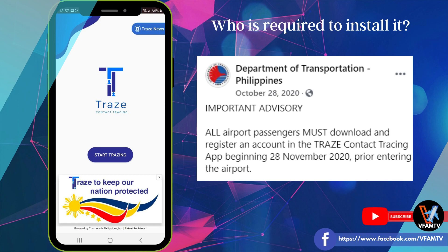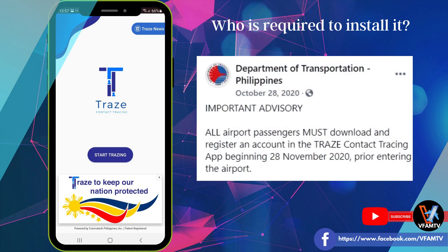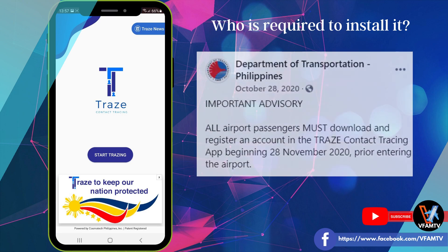So almost mag-one year old na po ang Trace app. Trace is required from all people entering and leaving domestic and international airports in the Philippines. Ang Trace ay required para makapasok at makalabas ng mga paliparan ng Pilipinas. Ito po ay batay sa mga patakaran na inilahad ng DOT at Civil Aviation Board of the Philippines.